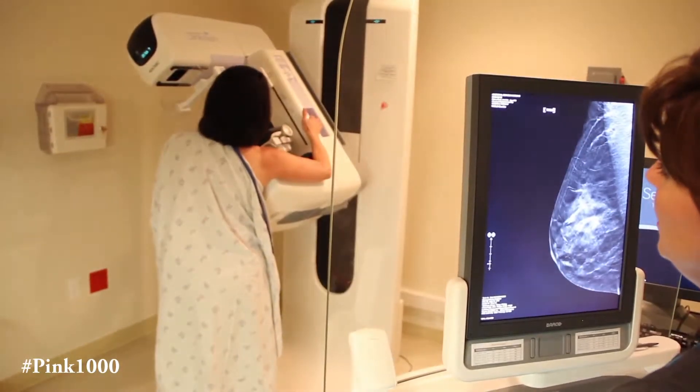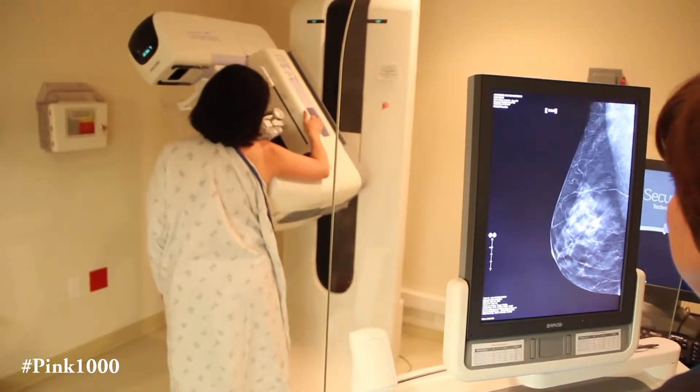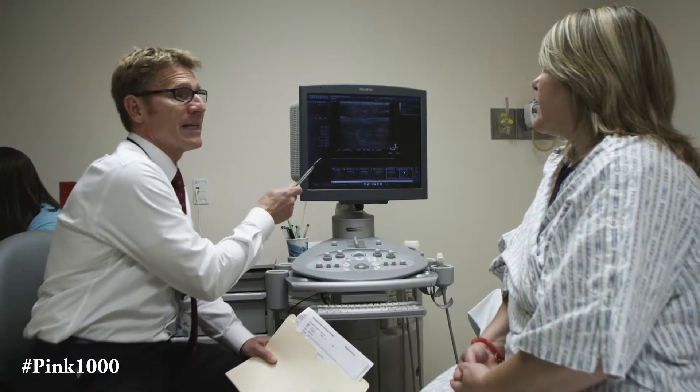So overlapping breast tissue isn't as much of a problem as it is with conventional mammography. The main advantage is that it picks up more cancers than conventional mammography. The other big advantage is that fewer women are called back for additional studies, in addition to decreasing anxiety and medical costs.